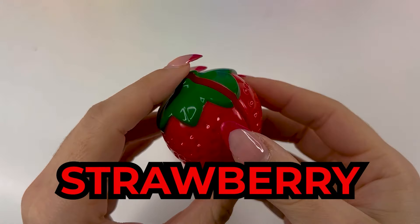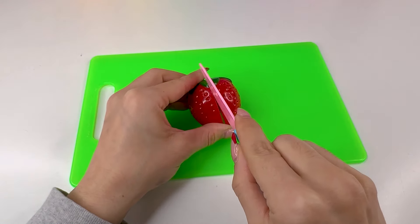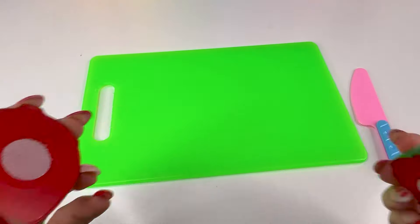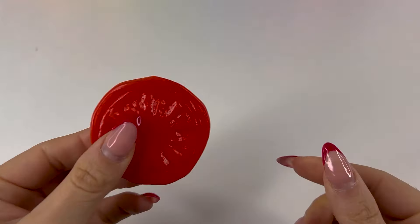Next, we have this strawberry. I really like strawberries. Let's cut it in two. Perfect, we got it — we have two slices of strawberry. And lastly, we have a tomato slice. This is perfect for sandwiches.